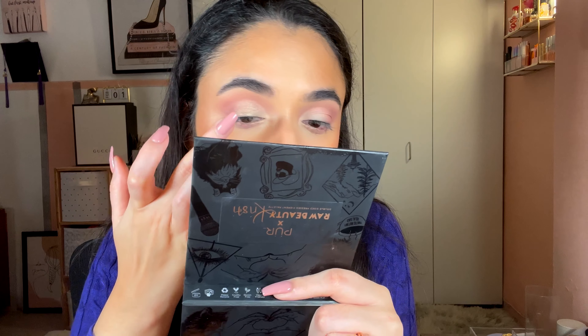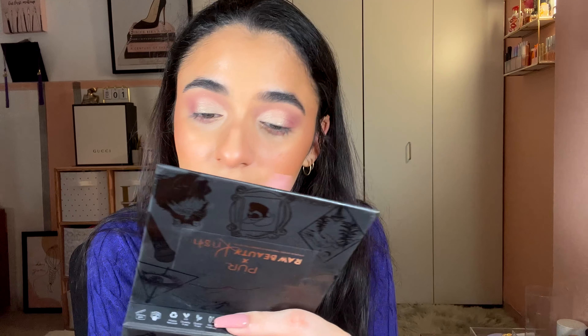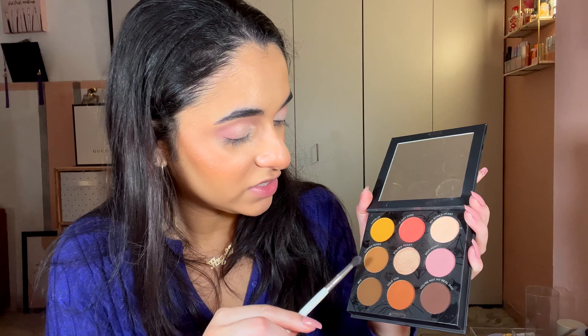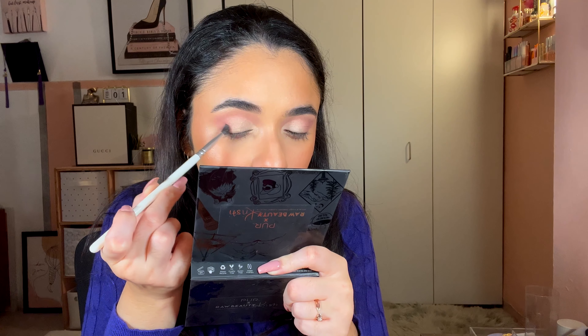I'm going to take a little bit of Golden Ticket and literally tap it on all over, into the outer corner a little bit, up into the crease. Taking that highlighter into the inner corner and then onto the brow bone. A little bit of Copper Boxes — just the tiniest bit — to try to deepen the outer corner.